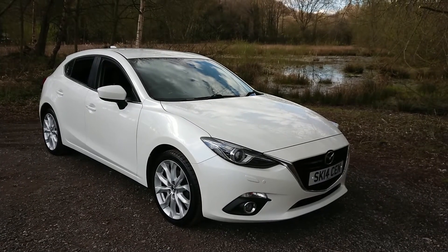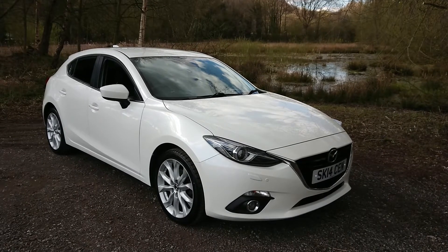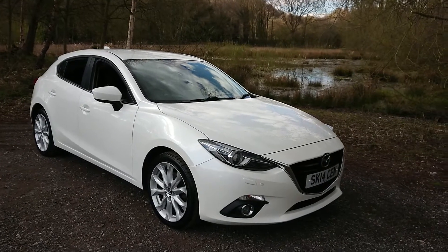Welcome to Mouselot Car Centre. I'm pleased to offer this 2014 Mazda 3 2.0-litre petrol Sport Nav in white. It has a full service history and has covered 56,000 miles since new.